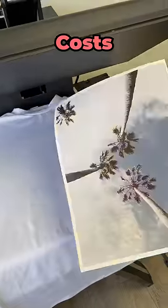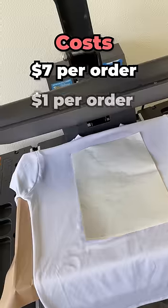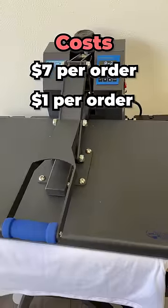Alright, let's find out how to make a profit by selling custom t-shirts. Starting with the costs: blank shirts from Silky Socks, with our wholesale account, cost $7 per order. Paper and ink ran out to about an estimated dollar, assuming you already own a sublimation printer and heat press.